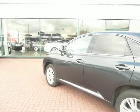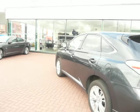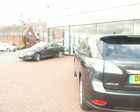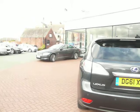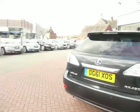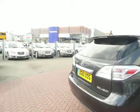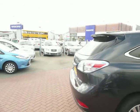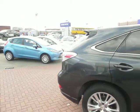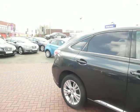It's finished in metallic dark grey with an ivory leather contrasting inside. It's the SE-I CVT model, 3.5 litre engine, and it's obviously the hybrid model.